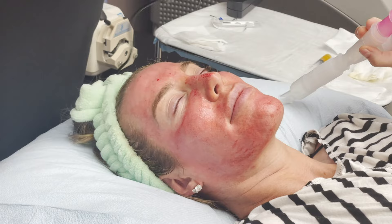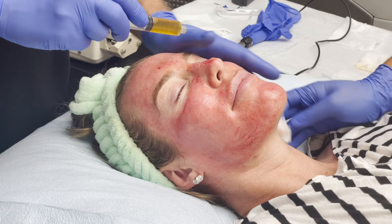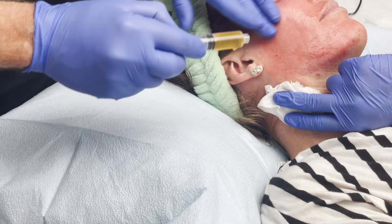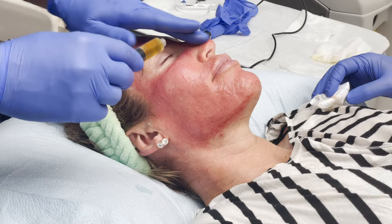Now we've made some more holes and we're going to put more PRP. We let this dry each time as it soaks in. These channels will stay open for about 12 hours, and during that time everything you put on the surface is going to penetrate deep. So things like PRP — or sometimes we use even nanofat to put into the skin — and that rejuvenates a tremendous amount.